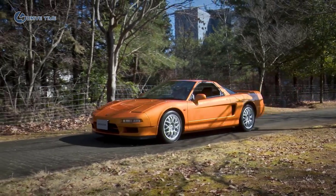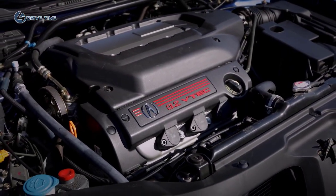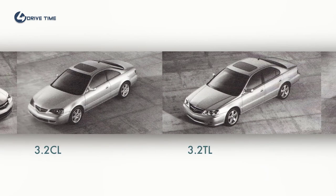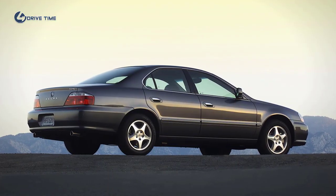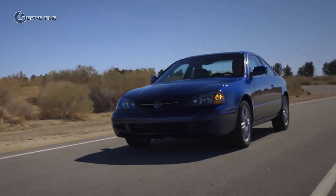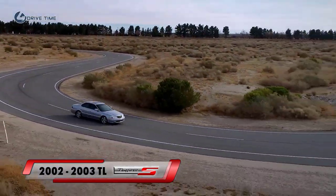Very different than the NSX Type S that had debuted back in '97, which was basically taking things out to reduce weight. This time we were going to add more power and torque and tighten up the suspension and steering to make it feel sportier. When we found success with introducing the Type S CL with a much firmer, direct dynamic response, and found that there are customers who appeal to that, we theorized the sedan could benefit from that too. There are more sedan customers than coupe customers, and the sedan customers were also saying, give me a little more sport.